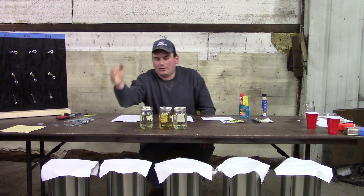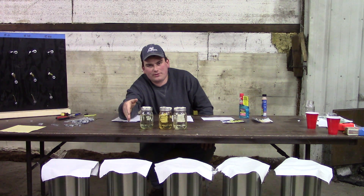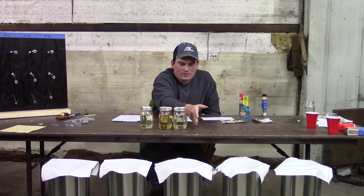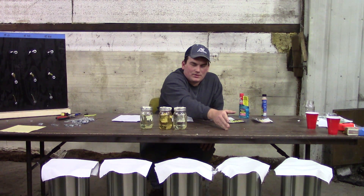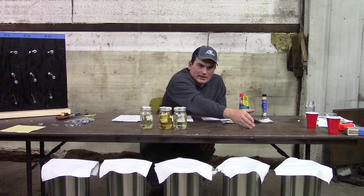Tonight I have non-oxy non-ethanol, regular gas which is in your vehicle right now with up to 10% ethanol, E30 which is 30% ethanol, E50 which is 50% ethanol, and E85 which is 85% ethanol.